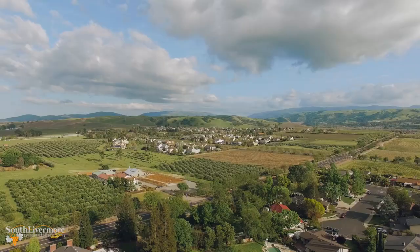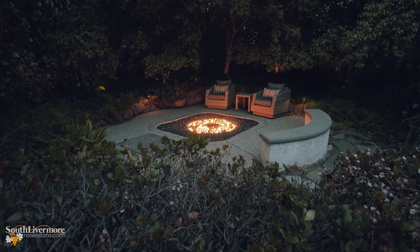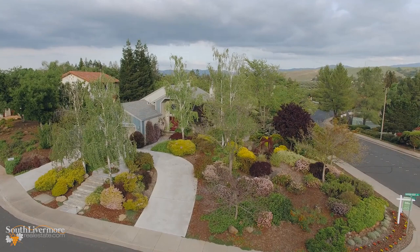Artfully blending indoor and outdoor living in almost every aspect of the home, not even the weather can deter you from enjoying the entire property. 2307 Grosvenor Heights is the quintessential canvas to express your art of living.